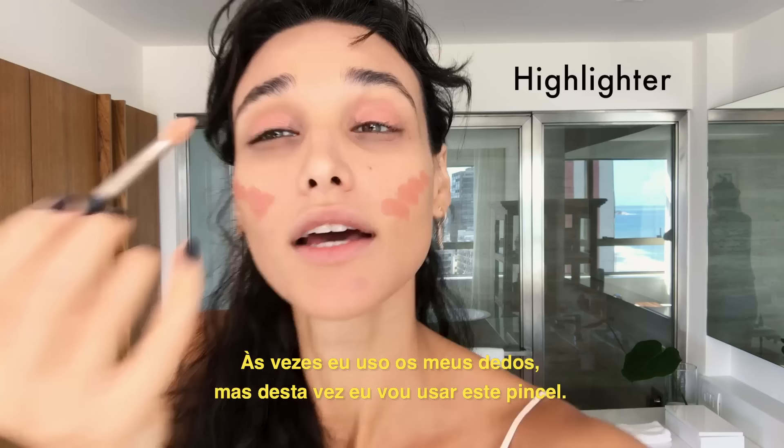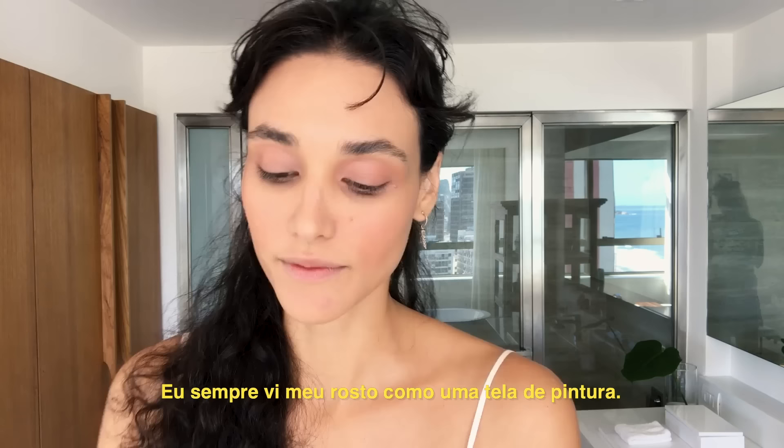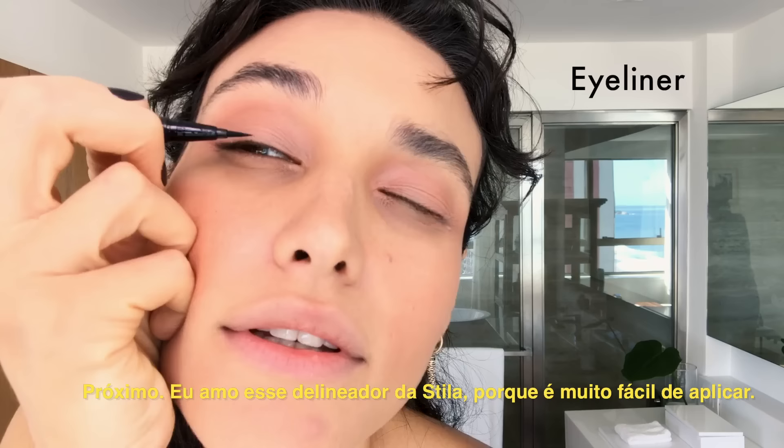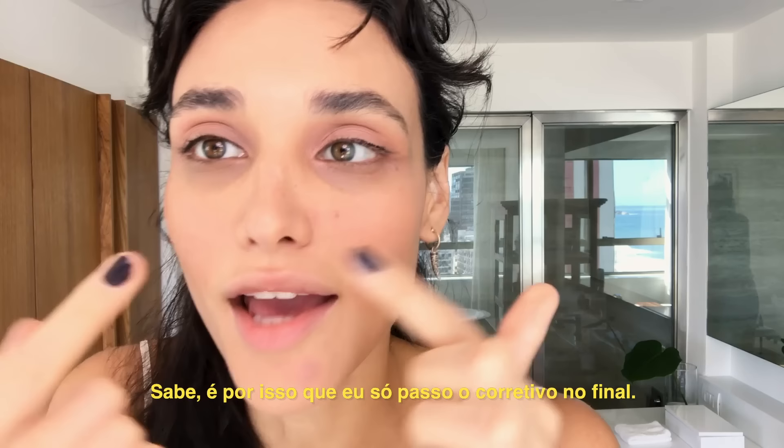I started to use makeup when I started modeling. I always thought about my face as a canvas. I love this Stila eyeliner because it's very easy to apply. See? It's just a touch — you don't have to worry about being so perfect.